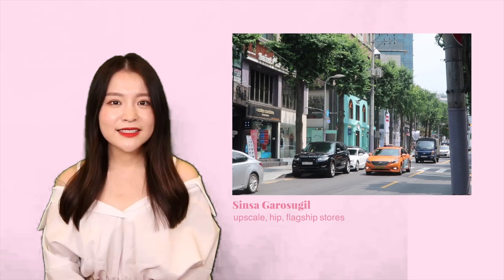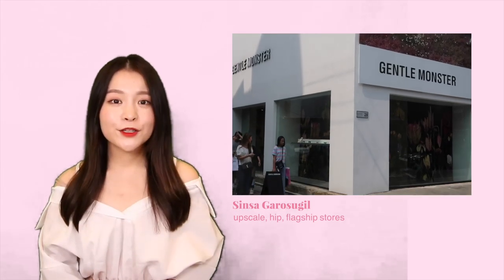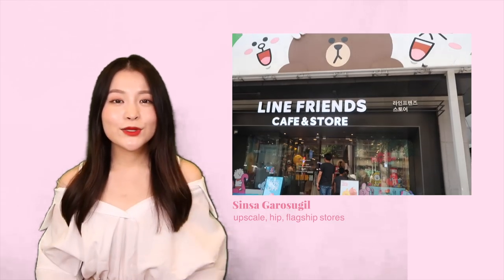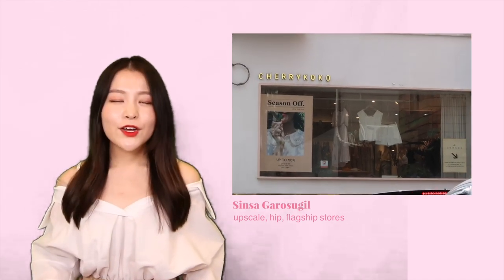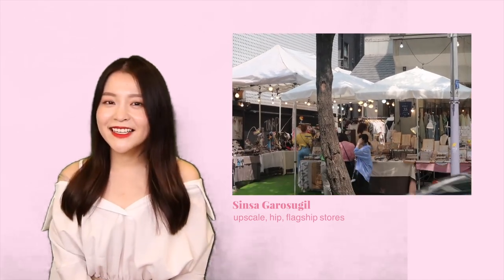The next place is Shinsa Garosugil. This is a more upscale area of Seoul, so you will find a lot of major brand flagship stores here — including both beauty and fashion, and both international and local brands. This is also one of my favorite places to shop because the streets are so beautiful, everyone is dressed so well. This place is where the more fashionable crowd goes to shop, and you will be able to spot a lot of models and occasionally idols walking along the streets.